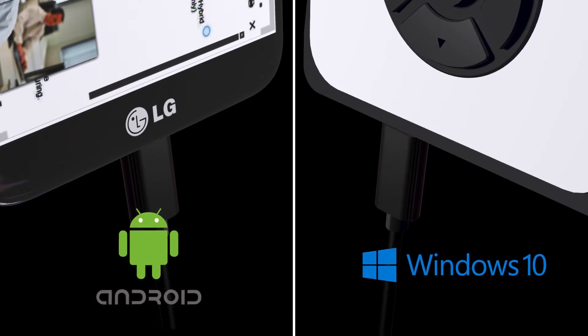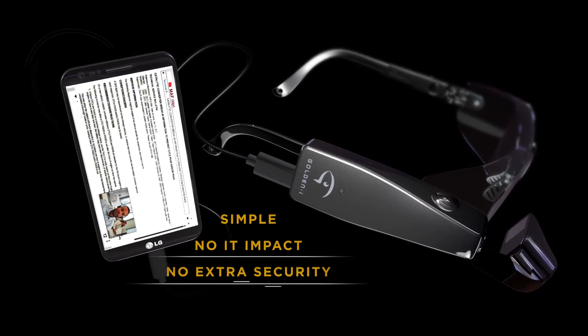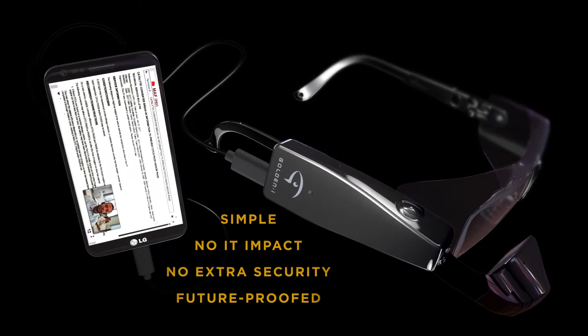The GoldenEye Infinity SmartScreen is simple to use. There's no IT impact, no extra layers of security, and it's future-proofed. As your hardware and software updates, your Infinity SmartScreen doesn't have to.